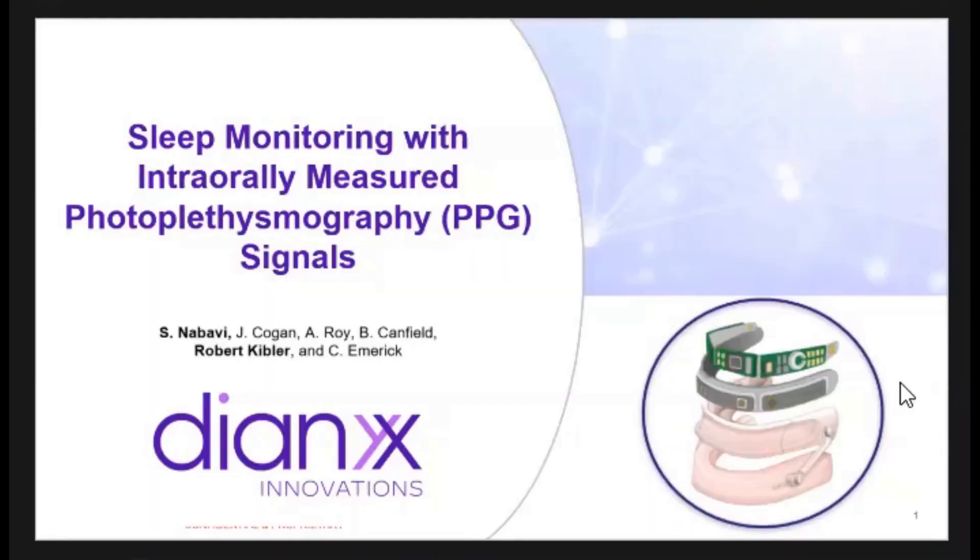I'm Rob Kibler, CEO and co-founder of Dianyx Innovations, and I'm honored and energized to be here today. I have a non-technical background, so when I say honored, it's good to be among so many exceptionally bright people to present some exciting research that we're doing at Dianyx.